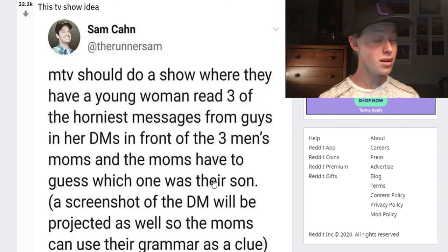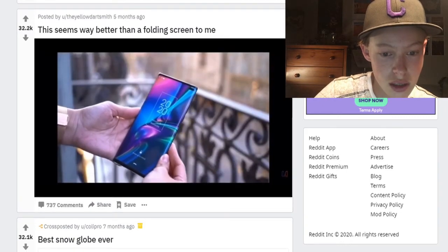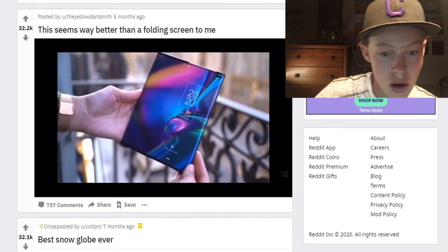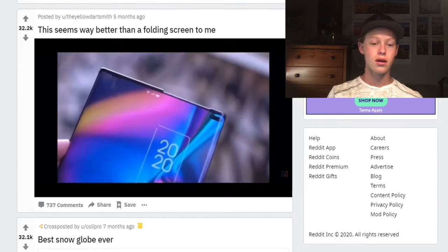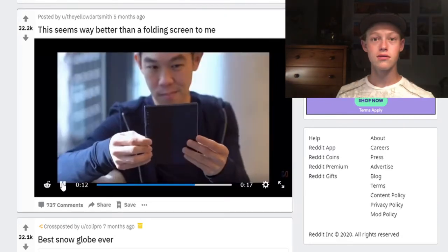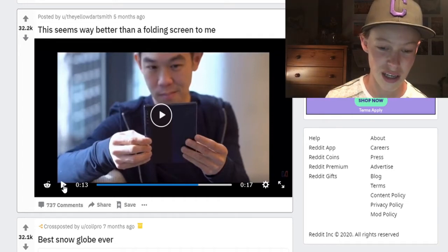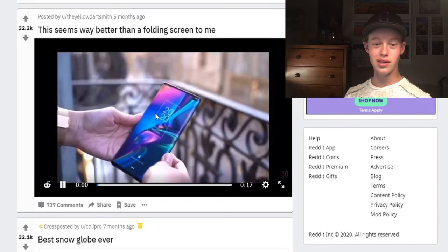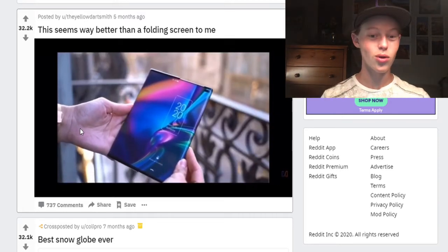This seems like a way better folding screen — you are 100% right. I watch Pewdiepie and he has one of those folding phones, and to me it just looks weird. I don't like how it looks. But this one — it's a phone and it just turns into a tablet. It's like it's rolling out like a scroll. That is cool — I do want that.